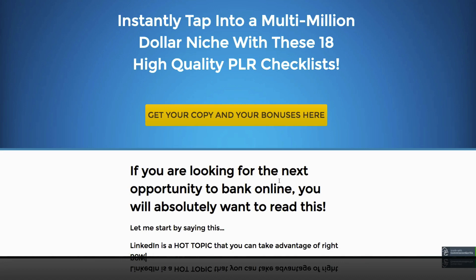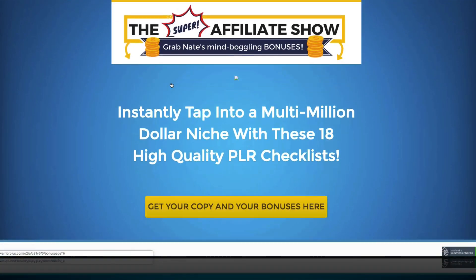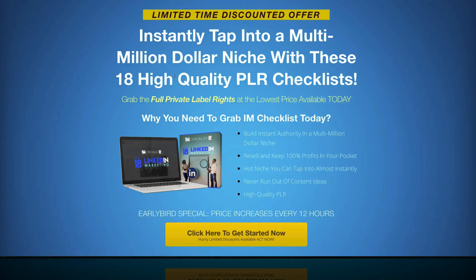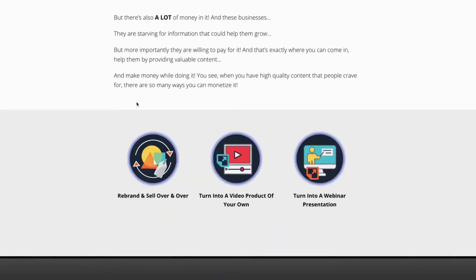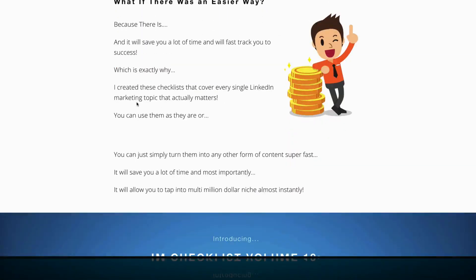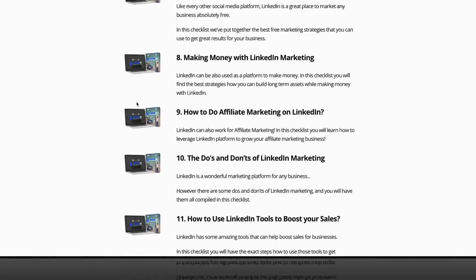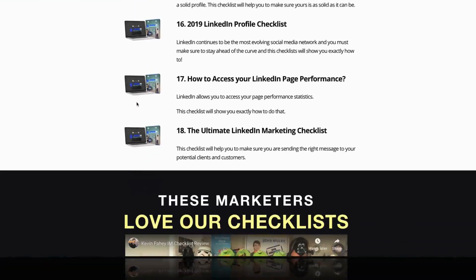My bonuses are exclusive, so when you click on any one of the yellow buttons on my page, it'll open up a new tab and pop you over to the sales page for I Am Checklist Volume 18.